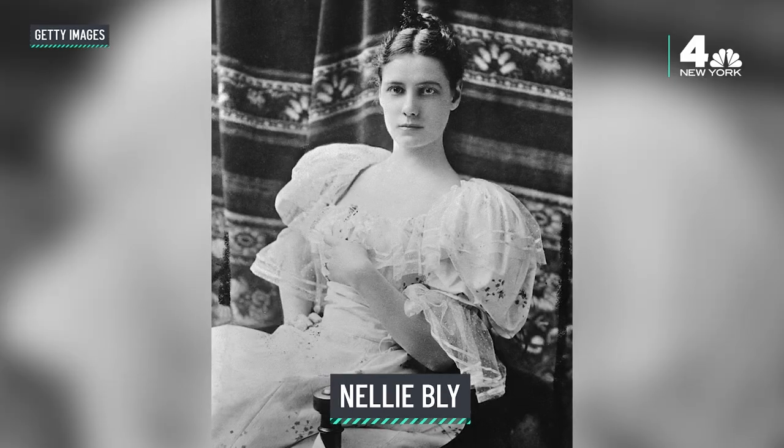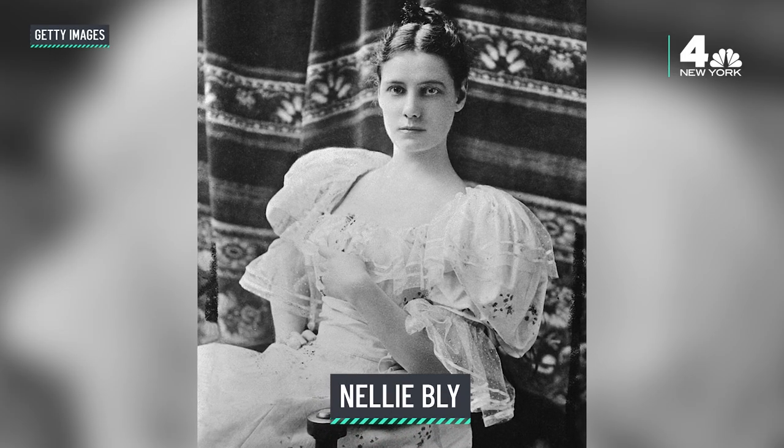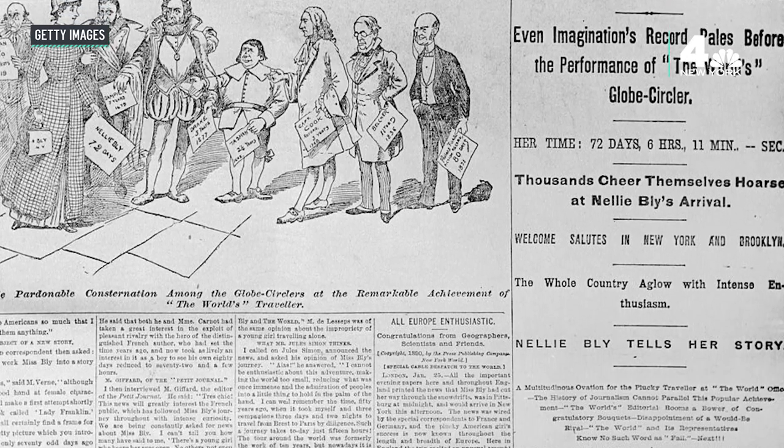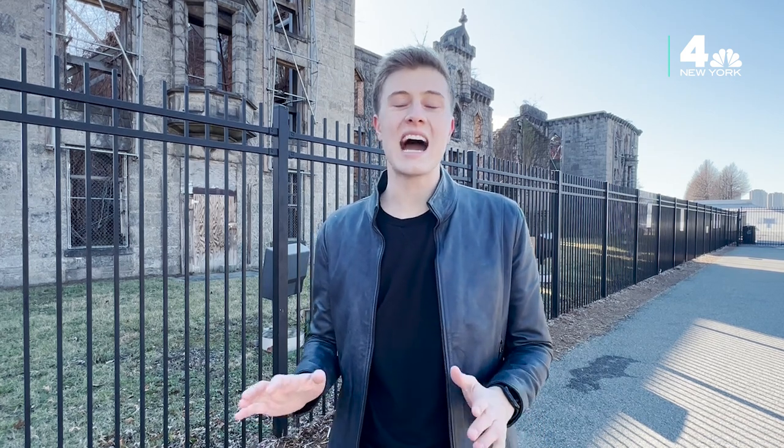Blackwell's Island gained national attention when American journalist Nellie Bly worked to uncover the mistreatment of patients at the Women's Lunatic Asylum in 1887. The island was also the location of the first ever hospital entirely dedicated to the treatment of smallpox. The Roosevelt Island Historical Society says it was first opened for public inspection in 1856.